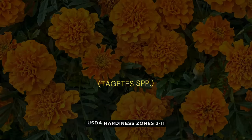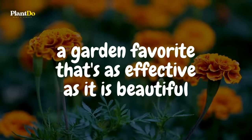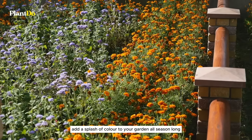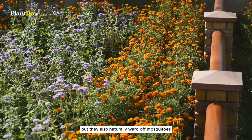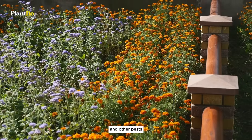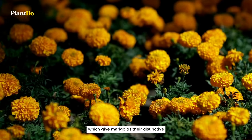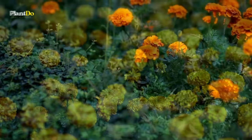Number three on our list is the sunny marigold, a garden favorite that's as effective as it is beautiful. Not only do these vibrant annuals add a splash of color to your garden all season long, but they also naturally ward off mosquitoes and other pests. This is thanks to the natural insecticides within the plant, which give marigolds their distinctive strong scent when touched.